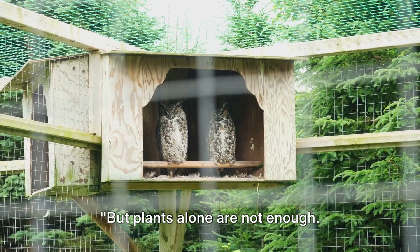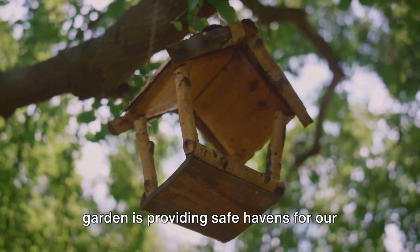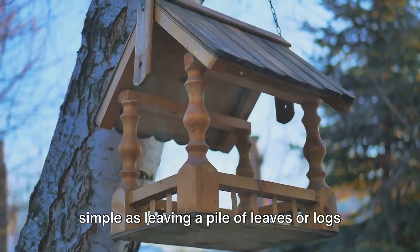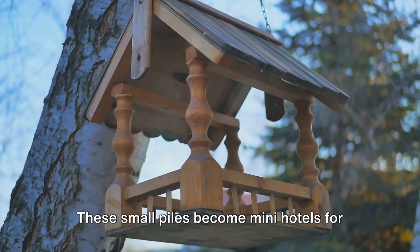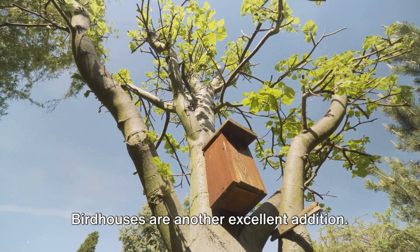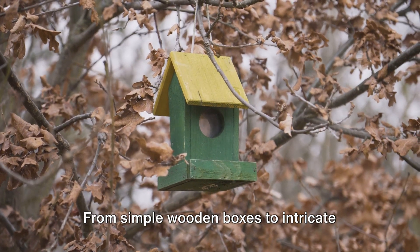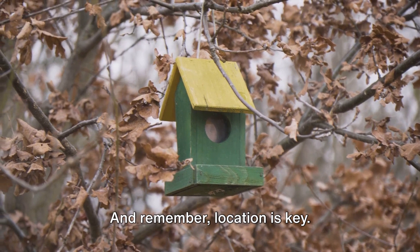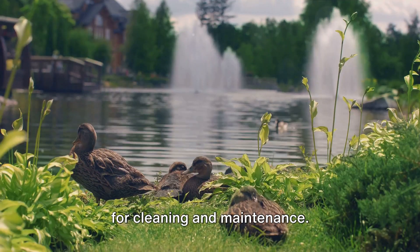But plants alone are not enough — wildlife also needs shelter and water. One crucial aspect of a wildlife-friendly garden is providing safe havens for our winged and multi-legged guests. Creating sheltering habitats can be as simple as leaving a pile of leaves or logs in a quiet corner of your garden; these small piles become mini hotels for insects, providing them with a cozy retreat. Birdhouses are another excellent addition, providing nesting spots for birds and a safe place to raise their young. Remember, location is key — place your birdhouses high enough to deter predators but still within reach for cleaning and maintenance.